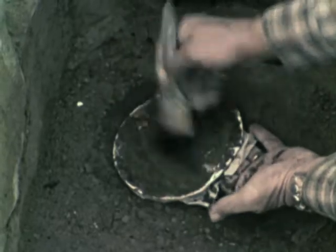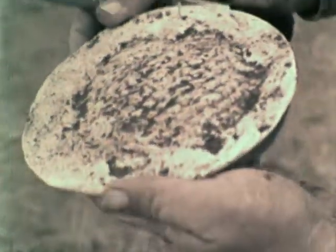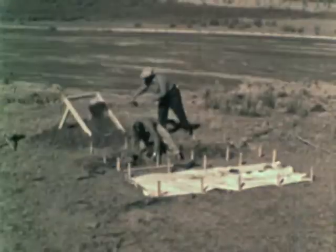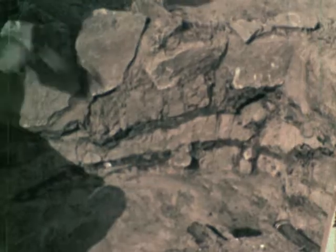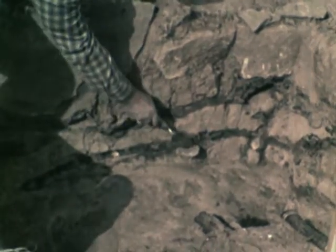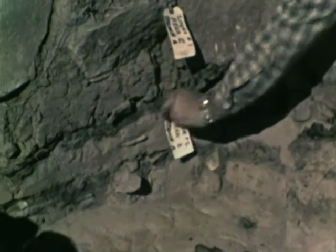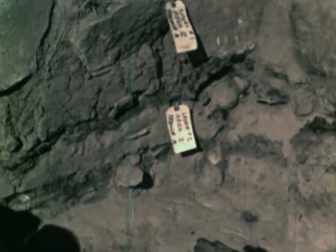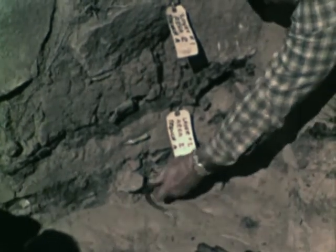When completed, the cast shows a pattern of woven material, perhaps a basket. As the careful digging continues, the side of the trench reveals several different layers. The dark stripes are charcoal, probably the remains of old cooking fires. As charcoal and broken pottery mixed into the ground, the ground level became higher and higher.